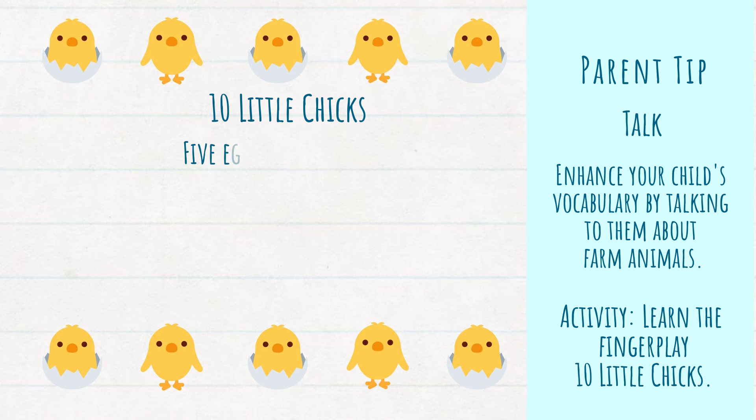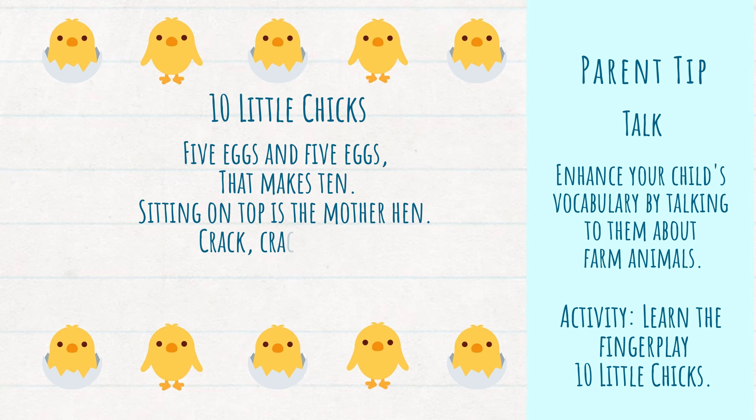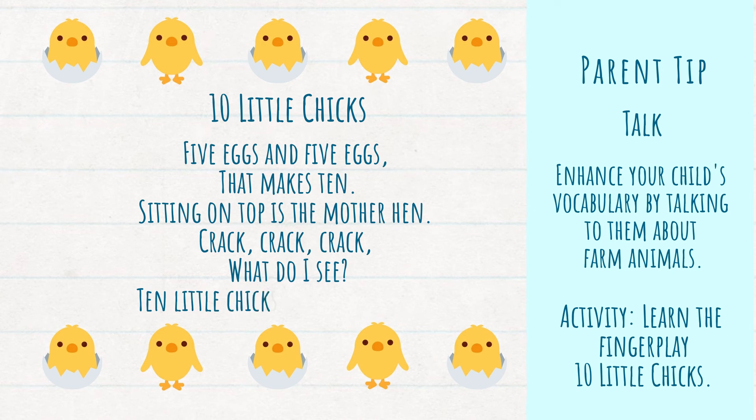And the rhyme goes like this: Five eggs and five eggs — hold up five fingers and then your other five fingers. That makes ten. Sitting on top is the mother hen — cover one hand with the other. Crack, crack, crack — clap three times. One, two, three. What do I see? Ten little chicks as cute as can be — and then hold up your ten fingers again.